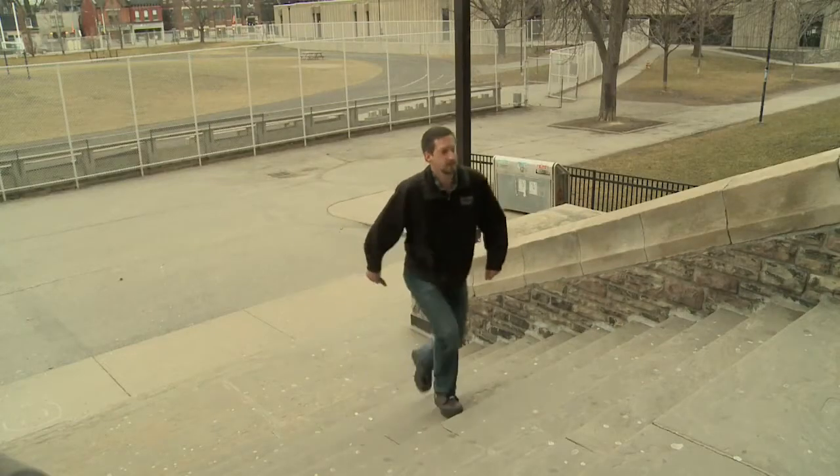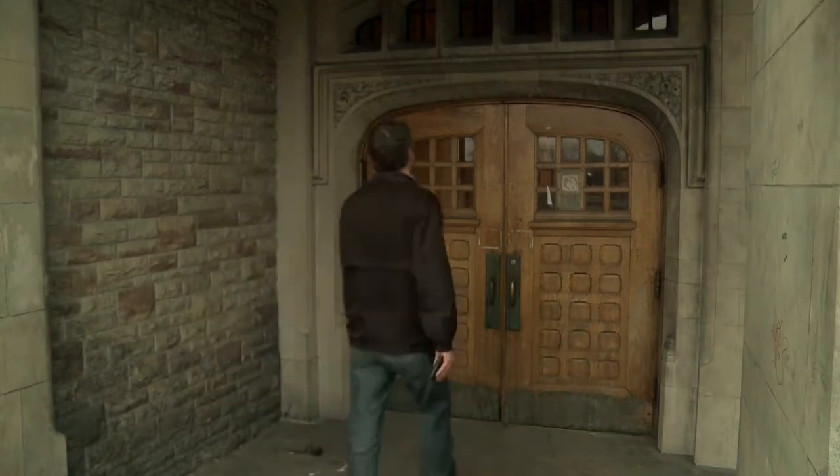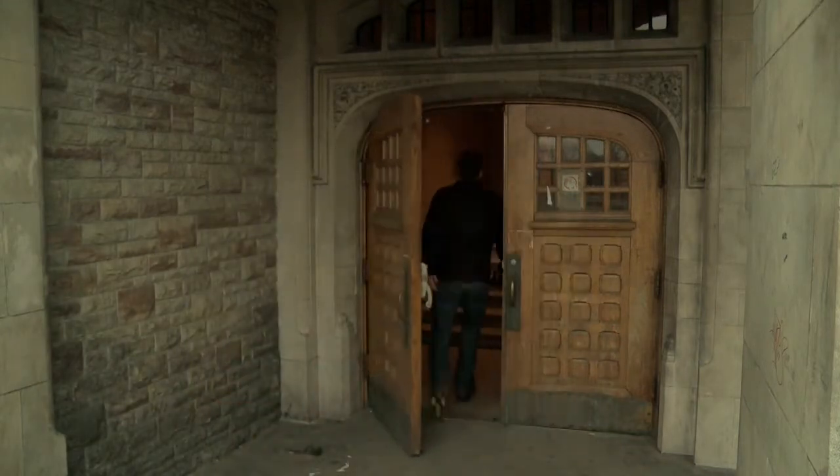My name is Steve Watts. I'm an industrial inspector with the Ministry of Labour from Central Region. Today we're at Central Technical High School in downtown Toronto, and I'm going to show you some of the things that an inspector would look for doing an inspection in shops and labs in a school.